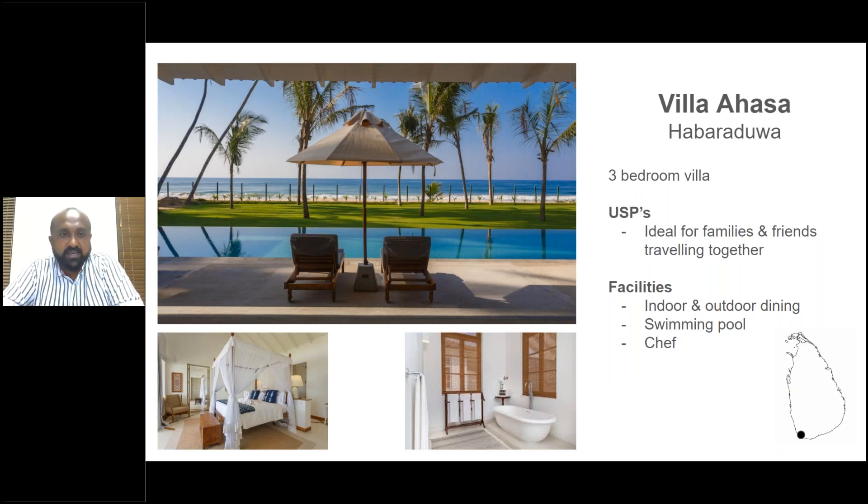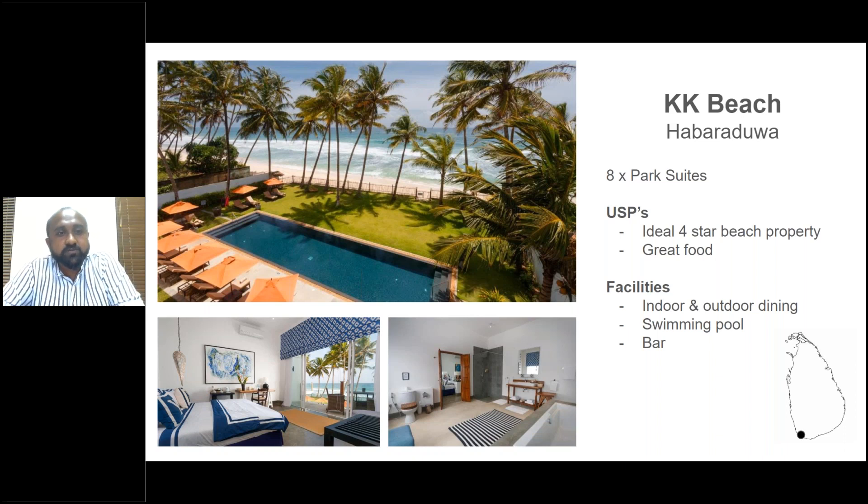Villa Ahasa is a four-star villa — not five-star — and right next to it is an identical villa called Villa Sulanga. Ahasa means sky, Sulanga means wind. These are among the best beach villas in the four-star plus category: great chef, great caretakers, tastefully designed with a big lawn and direct beach access. Right next to them is KK Beach, also four-star plus — we love this place for families and couples alike. All rooms have direct sea views and great food. The restaurant is open to the public, but outsiders cannot use the pool.